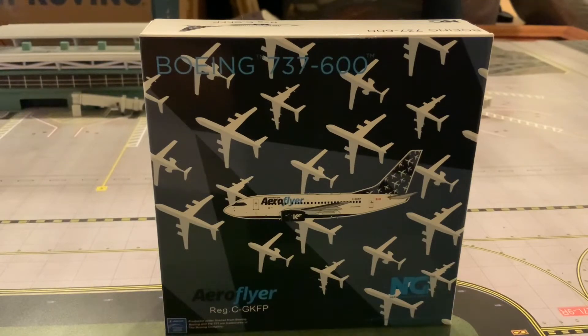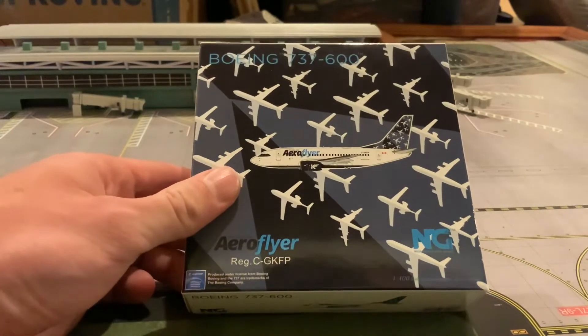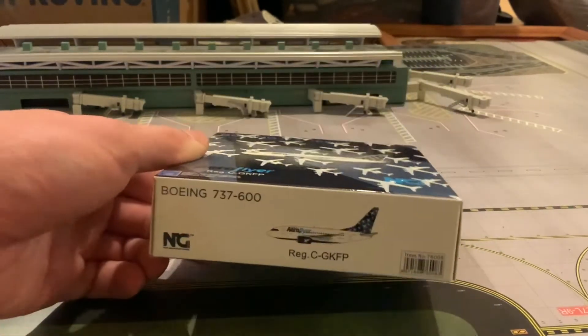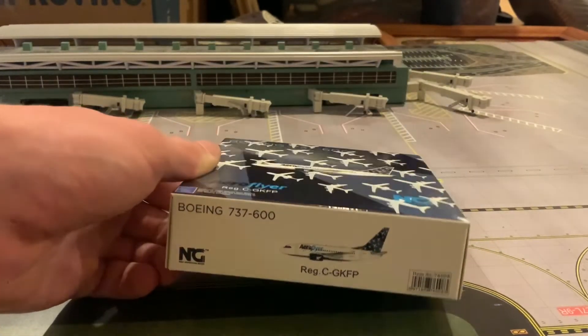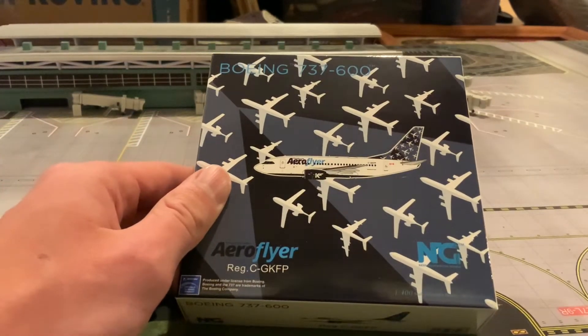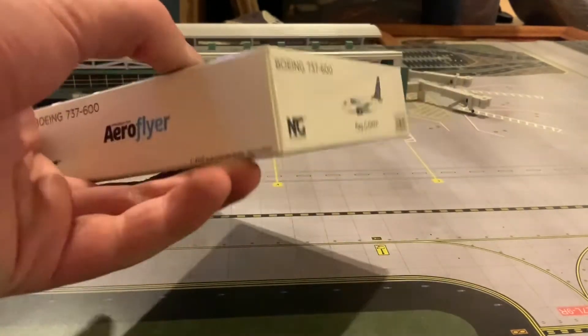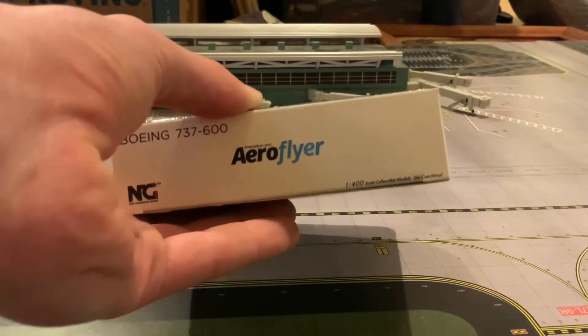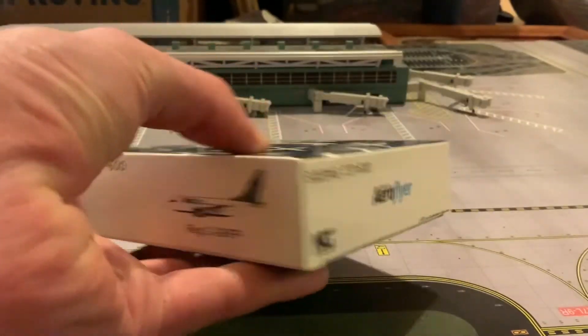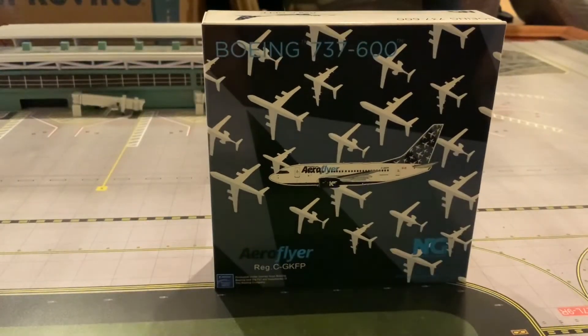Without further ado let's take a closer look at the box for this NG Model 737-600. I'm glad they did this over the WestJet one, as I already have a WestJet 737-600 from NG Models. You can see the same design that they have on the tail of the aircraft on the box — you can see what looks to be some A340s or CRJs. I did request this model from NG Models and they said they'd add it to their list about a month before they released it, so definitely glad they did this. This is Kelowna Freight's new charter airline.